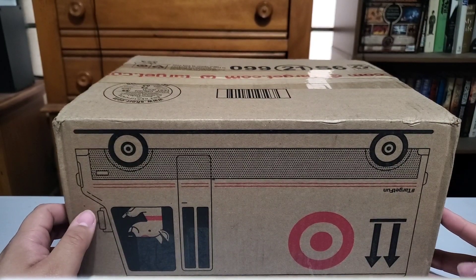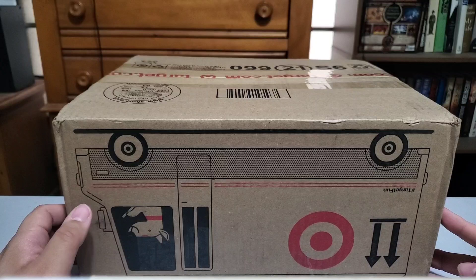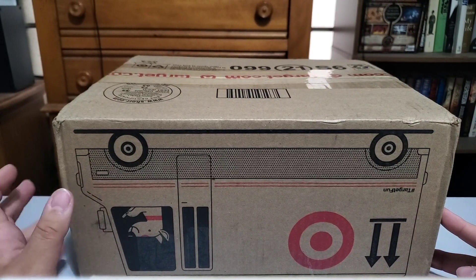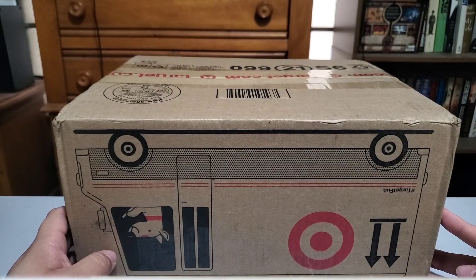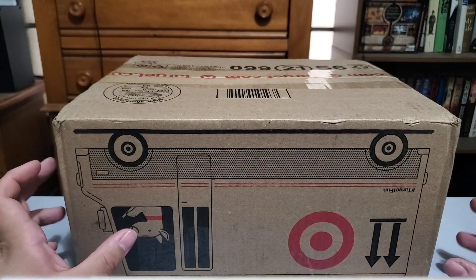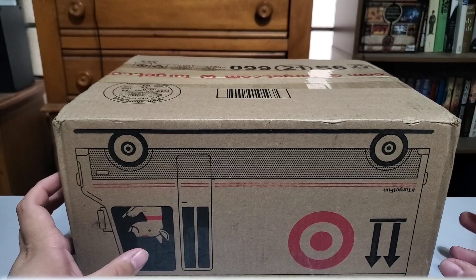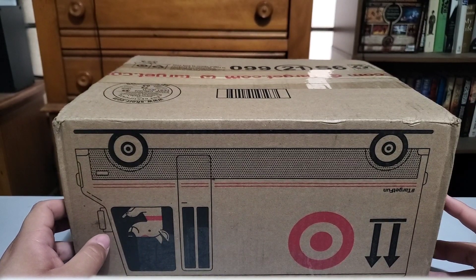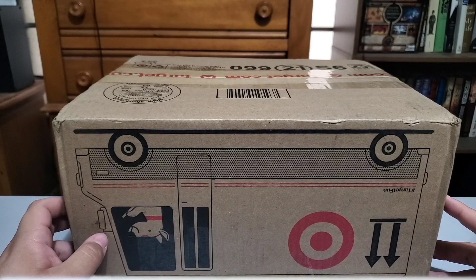...kind of like the Ghostbusters stuff that Walmart had — the Ghostbusters figures, the Fearsome Flush, the Ecto-1 — if it's retro but it came back for a re-release or something, I'll put it in there too. But yeah, it's going to be the Be Kind Retro Rewind.